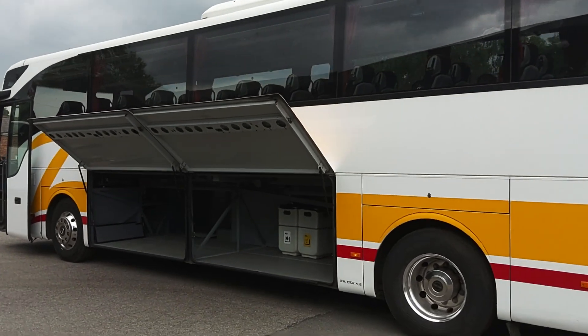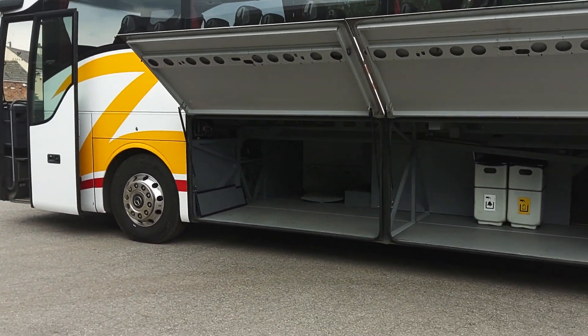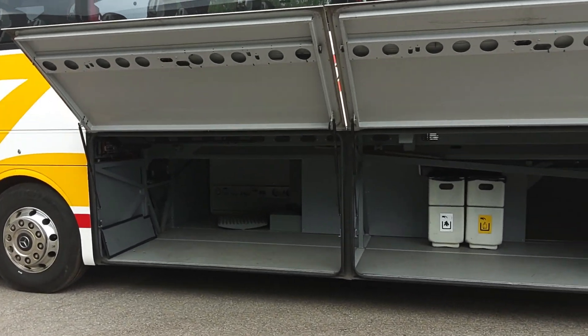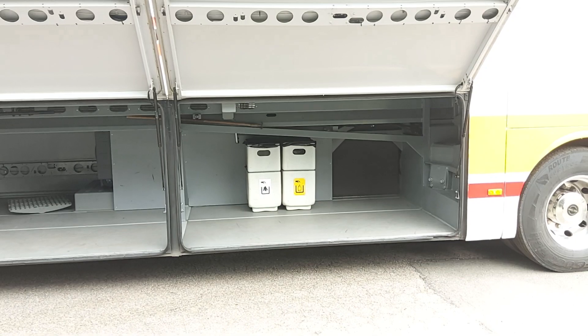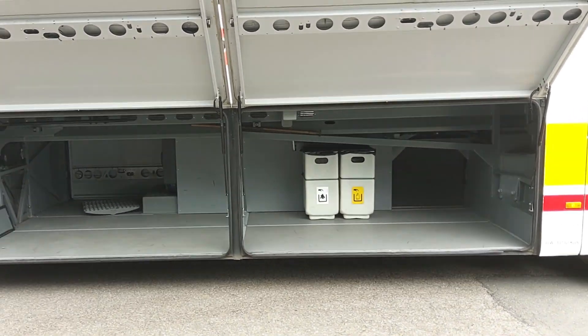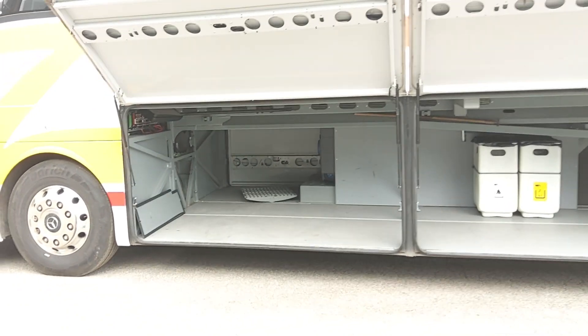Lockers are centrally locked from the dashboard. There is a little bit of work going on over the front axle at the moment, so just take no notice of that — but Turismo's do tend to have very good luggage space, as you can see.